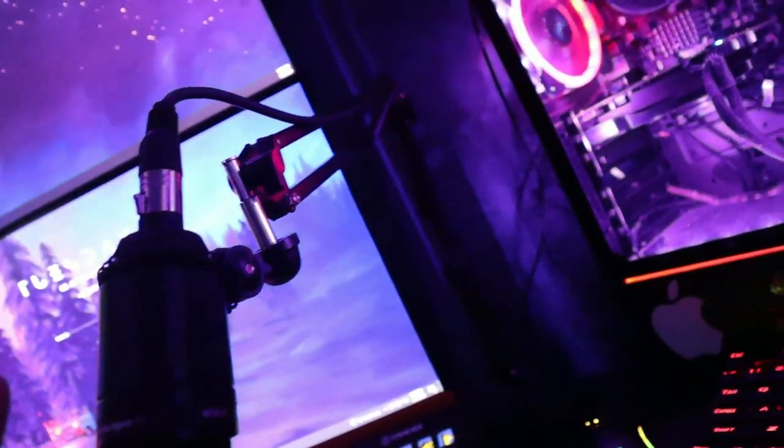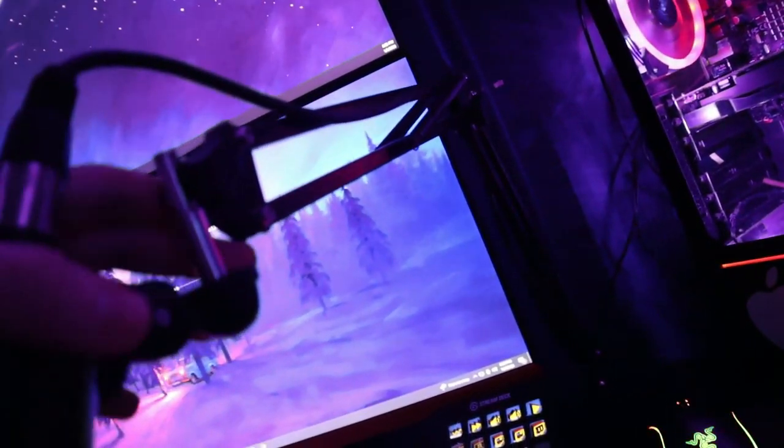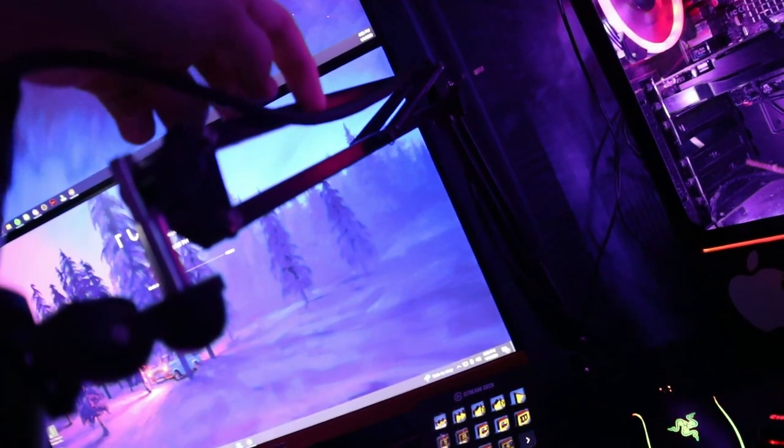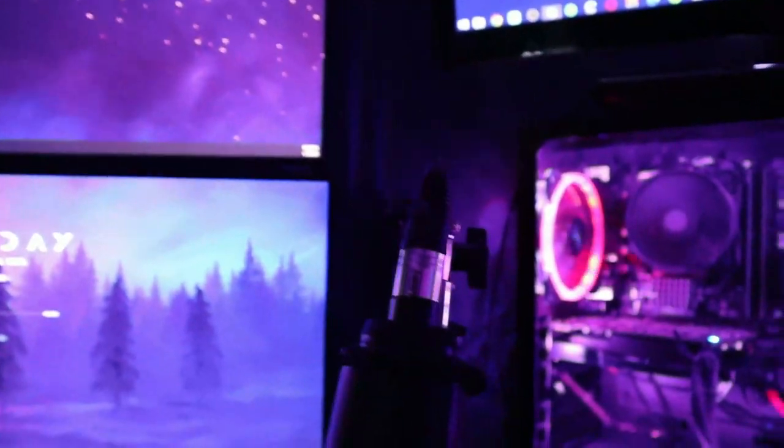Moving on, we have my streaming mic — the Audio-Technica AT2020. I've had this for about a year. It's on a boom arm which is really helpful — highly recommend getting one if you stream or make videos. This is the XLR version so you need an audio interface. I've got the Focusrite Scarlett Solo right here — my main PC doesn't love it but the streaming PC uses it just fine.